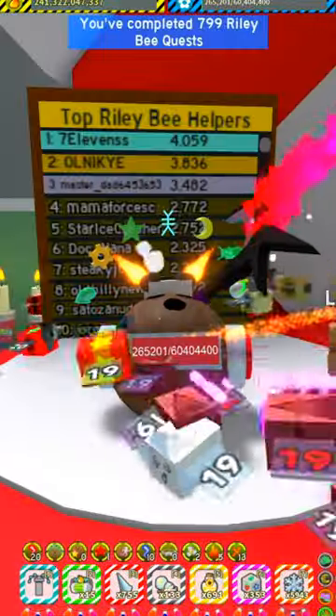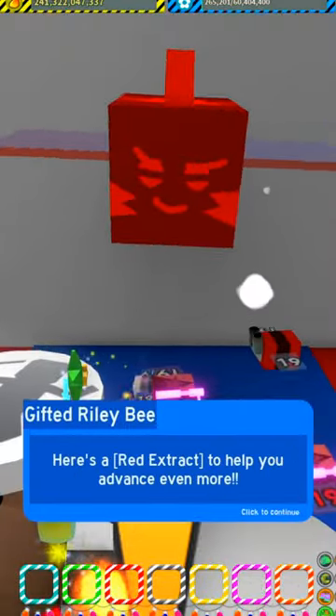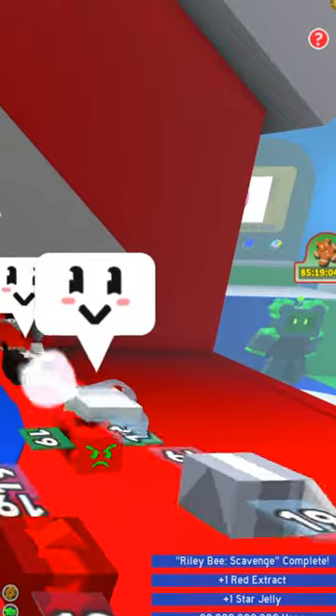Hello beekeepers! Today we did make 800 Riley Bee Quests. Let's talk to Riley Bee and see what it gives us. A star jelly and a red extract for completing 800 quests.